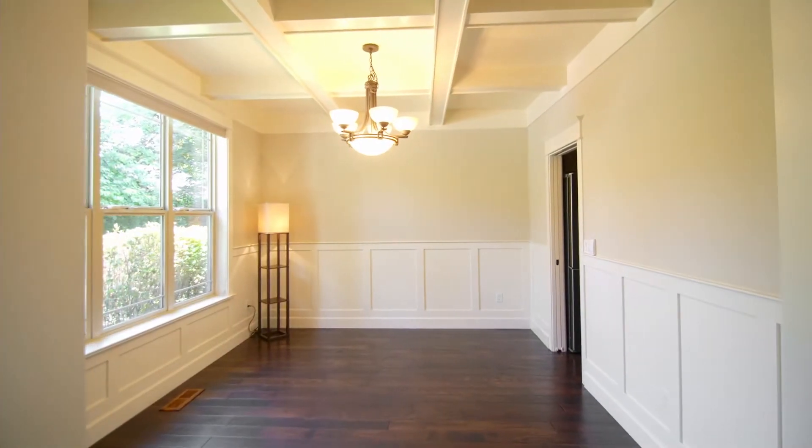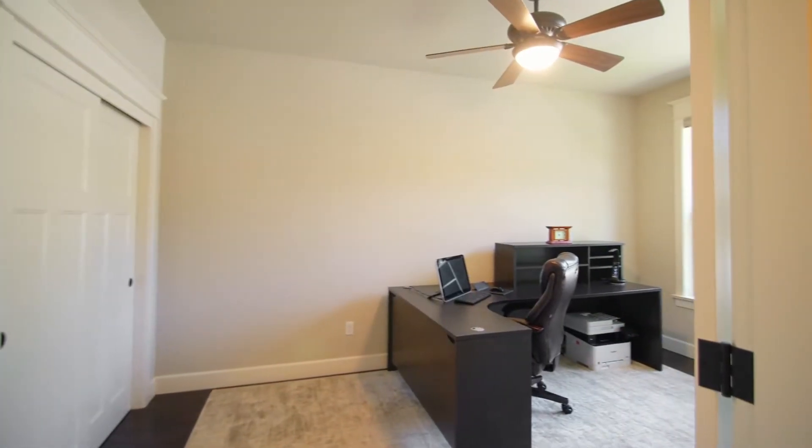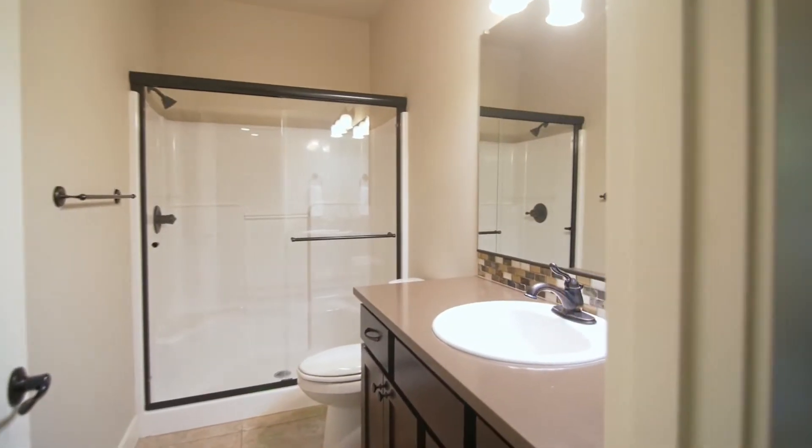The formal dining room with a coffered ceiling is framed with wainscoting. Double doors open to the main floor bedroom or home office, plus a full bath.